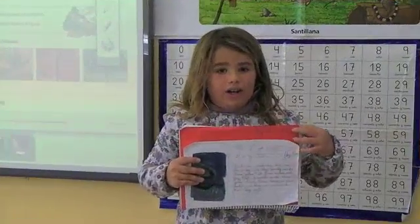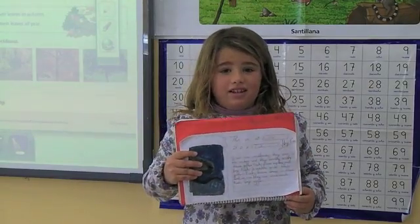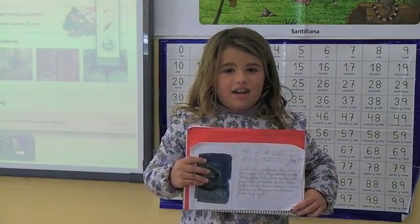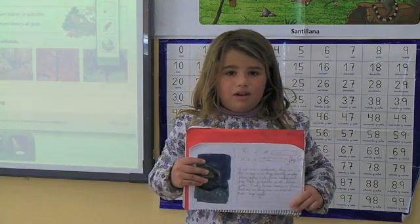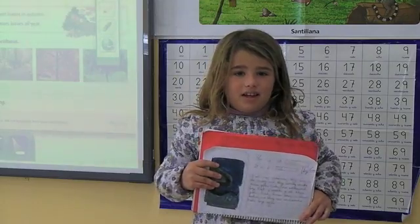Hello everyone. I'm Alekhana and this is my project. Fish live in the water. Fish have scales and fins. Fish breathe with their gills. Fish have bones in the body. Fish lay eggs.